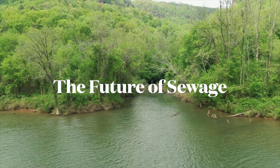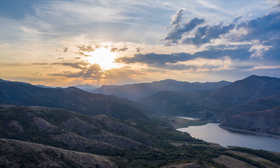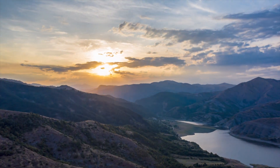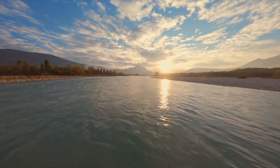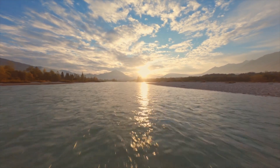Our rivers are in a dismal state, but it does not have to be this way. Individuals, corporations and governments must take action, because no one likes filthy, disease-ridden and sewage-filled rivers. There is light at the end of the sewage tunnel. All we have to do now is to enlarge it.